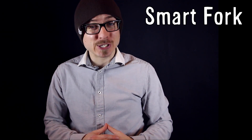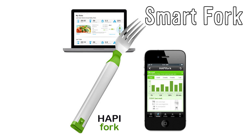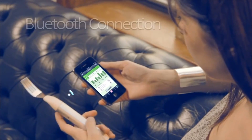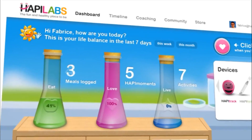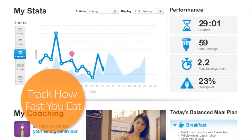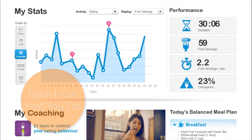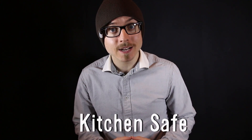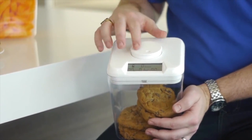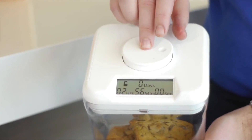HAPIfork is designed to slow down eating to help users lose weight. The electronic fork vibrates when you're eating too fast and monitors your eating habits, including how long your meals last and how many bites you take, and allows you to set goals to follow your progress after each meal. The kitchen safe is a time lock container to help people curb their cravings — place junk food or other items you want to avoid inside, set the timer, and be locked out without any way of getting inside until the timer goes off.